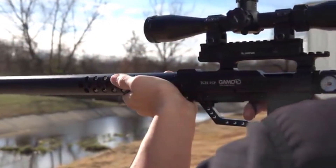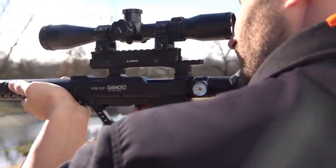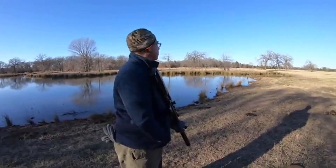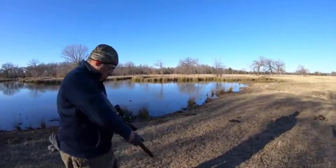New for 2018, Gamo introduces a line of tactical big bore air guns: the Gamo TC35 and the Gamo TC45. The TC35 is very quiet due to the integrated moderator and very lightweight thanks to the carbon fiber tank.